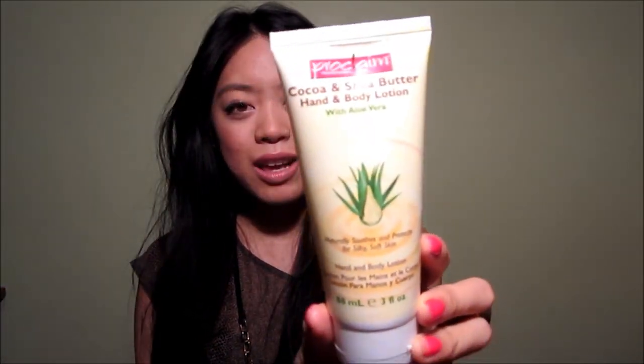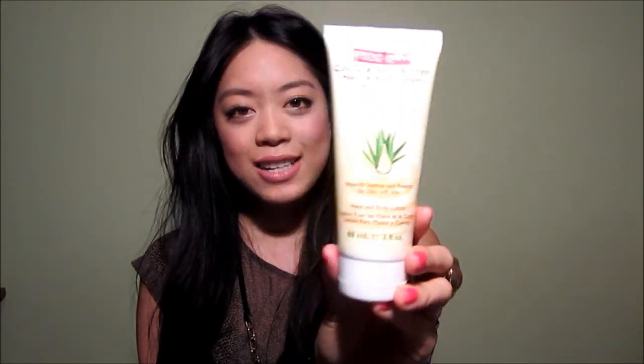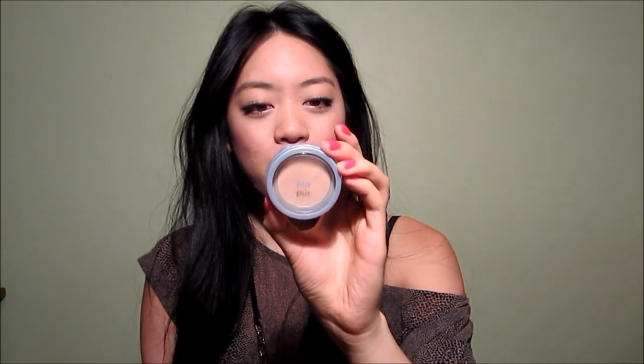The next thing in the box was a really generous size sample of Proclaim Cocoa and Shea Butter Hand and Body Lotion with aloe vera, which retails for $8. And then next is something I was very excited about — this is a product by Pure, and it is their 4-in-1 pressed mineral makeup in the shade Blush Medium, SPF 15.